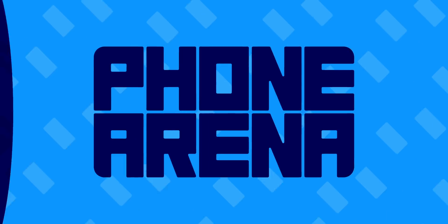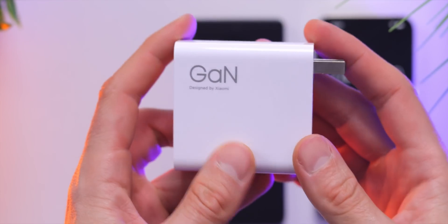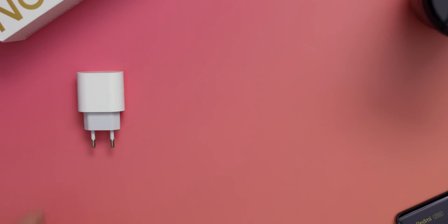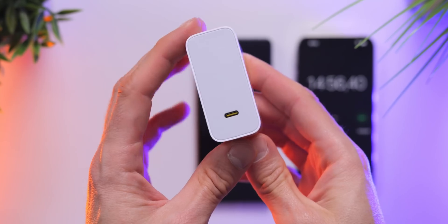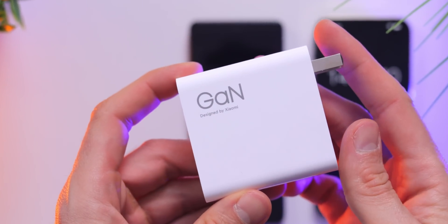You have to respect it when companies are willing to experiment with crazy new features, and this might just be the craziest one we have encountered recently. So this is a charger, but it's not just any charger. It's a bit on the large side — it actually looks like a laptop charger — it has one USB-C port and it looks fairly ordinary until you see the text on it.